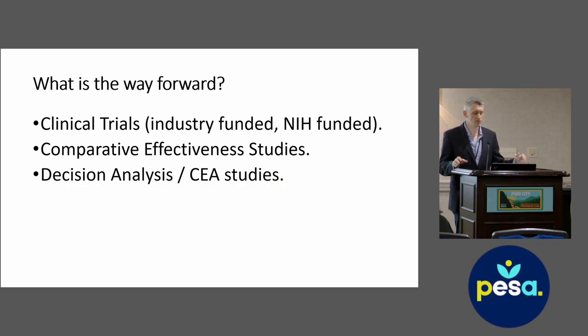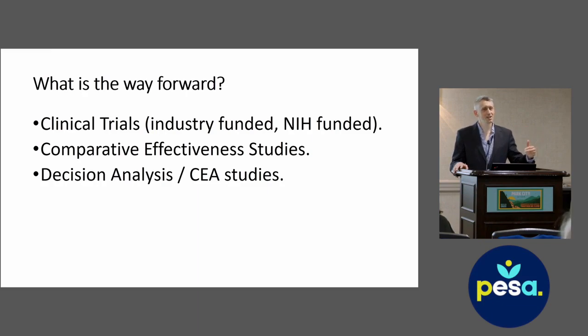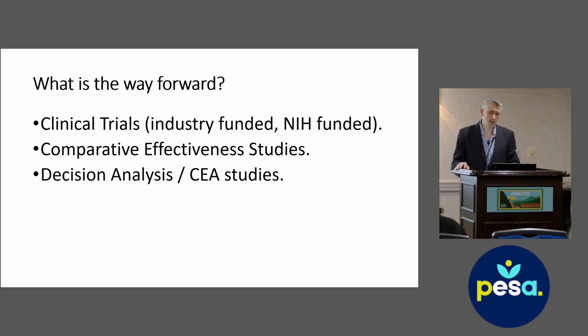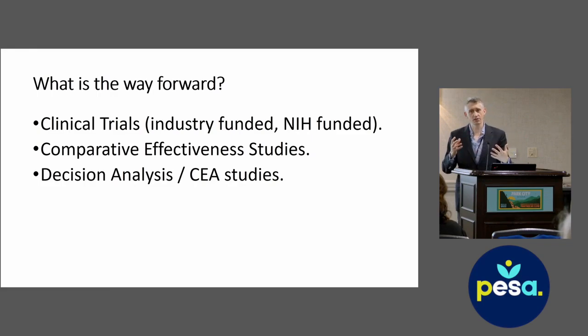What is the way forward? Clinical trials have a really important role — both industry-funded and NIH-funded. RNS has a number of clinical trials going on right now investigating responses in generalized epilepsy and pediatric multifocal epilepsy. Comparative effectiveness studies that don't randomize patients but use special analysis tools to compare different treatment strategies can be really important, as can decision analysis. These are potential ways forward, but none of these things are easy.